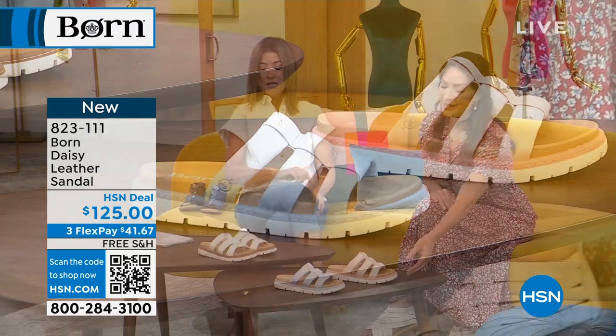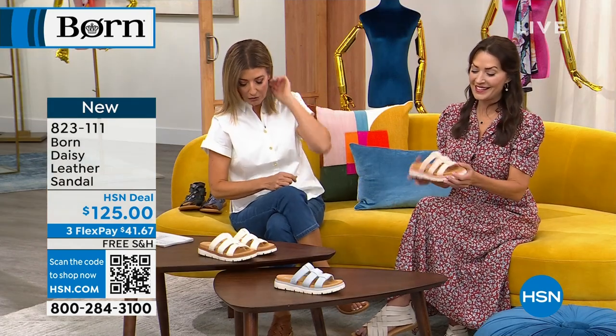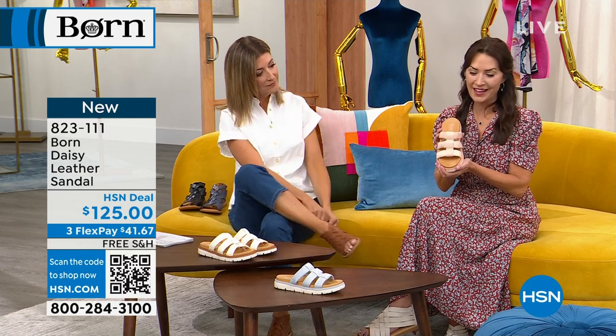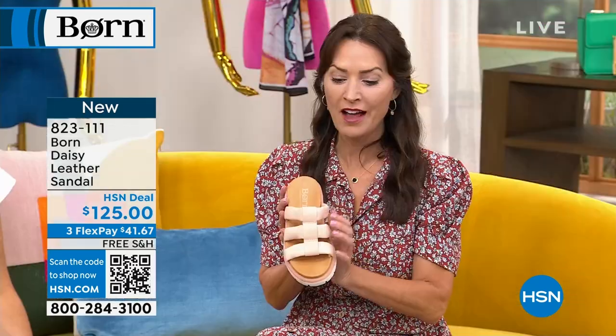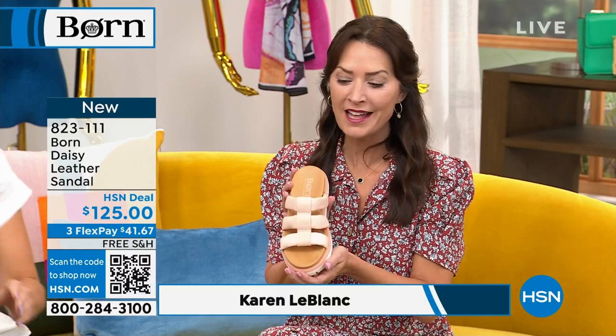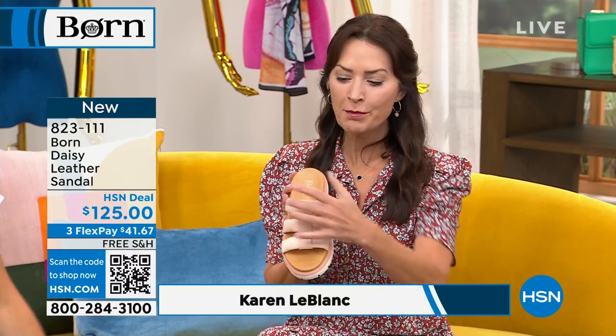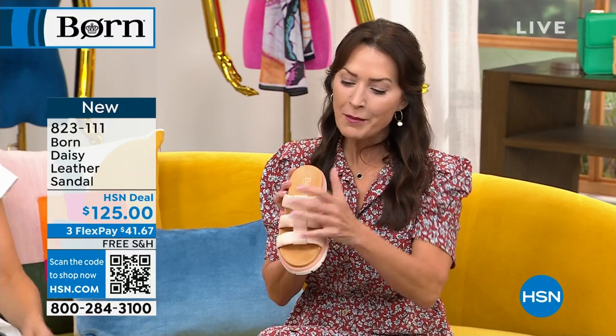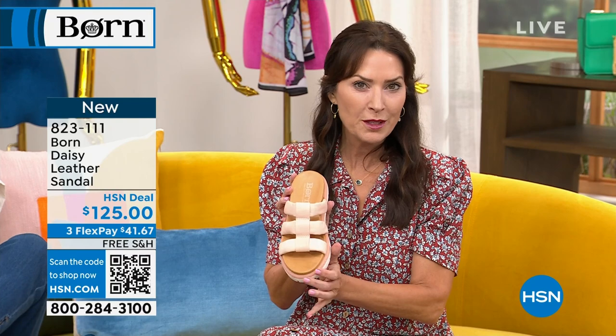Let's talk about this shoe. I need to put this on — it looks so comfortable. This is an elevated sport slide, and I say elevated because it is very much the fashionista version of our sporty slide. This puffer look, this puffy construction, is totally on trend right now, and we have it in these gorgeous soft muted pastels.